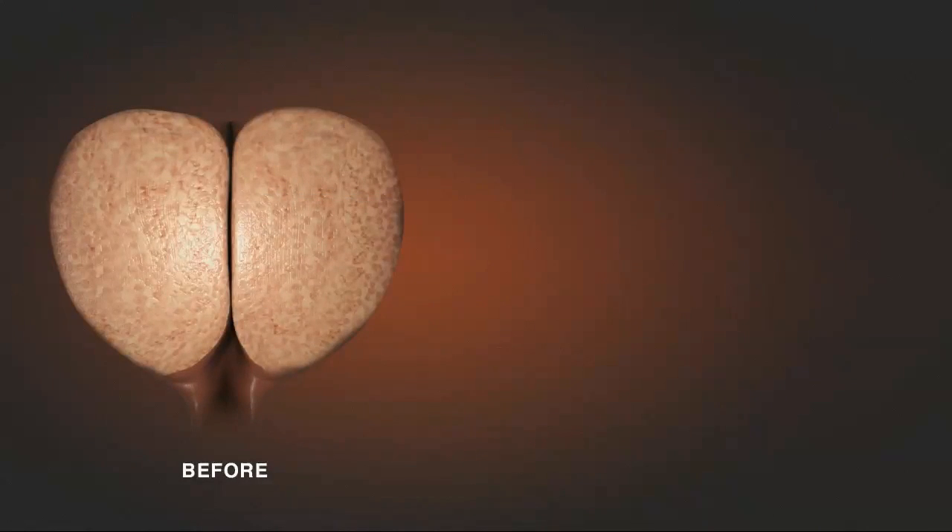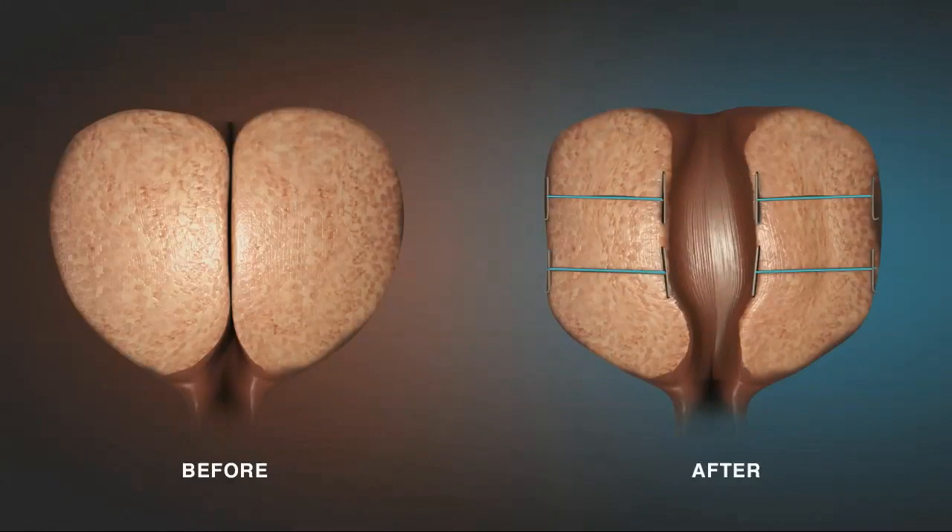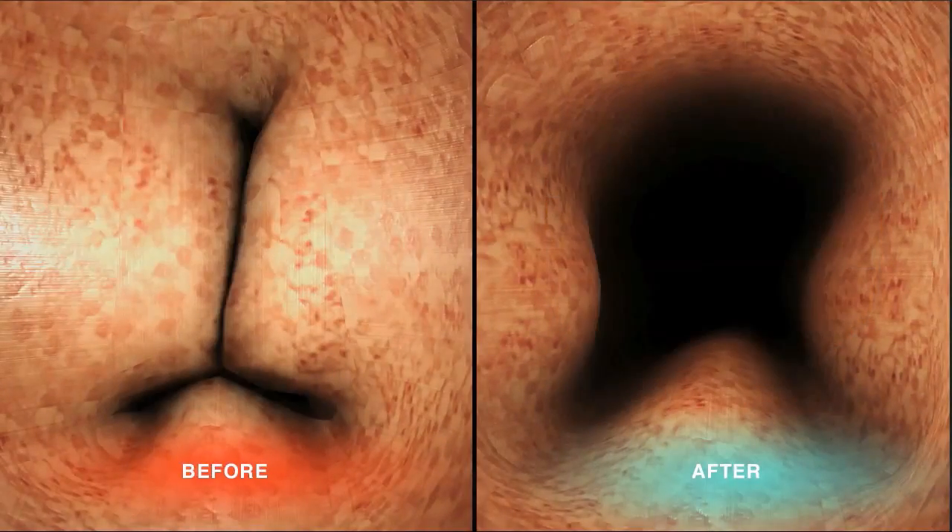Before applying the Urolift system, the urethra is blocked due to an enlarged prostate pressing on it from the outside. After applying the Urolift system, the prostate lobes are pushed aside, leaving an open urethra.